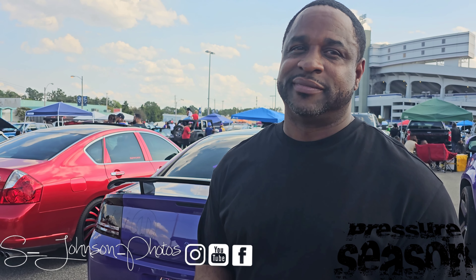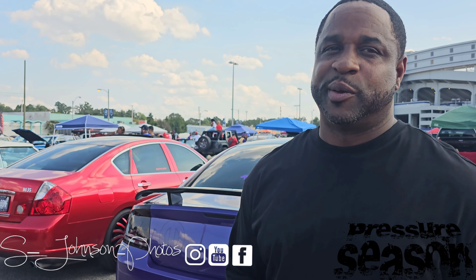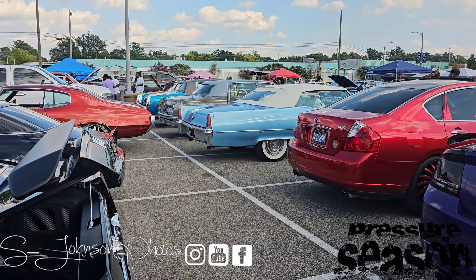Y'all already know — this thing is smooth. Shout out to the owner, because he's definitely putting on for the culture with this one. I'm going to walk through this car one more time. Hopefully y'all heard his words, and I'm going to let y'all see this car again.